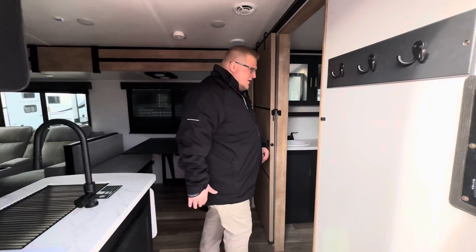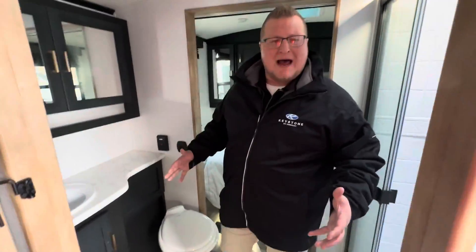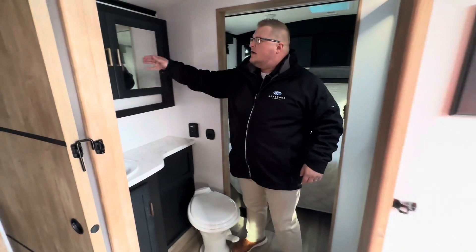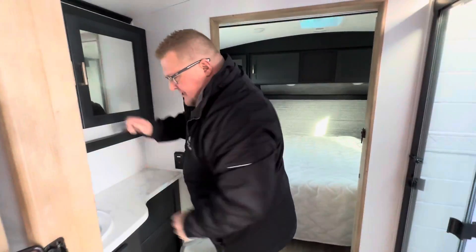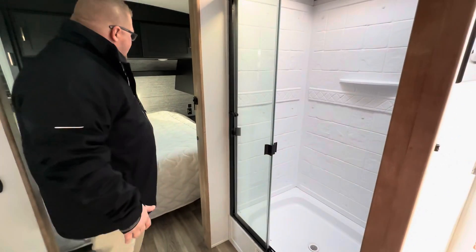Right when you walk in, when you turn to the right, you've got a pass-through bathroom in here. Look at the space in this bathroom — I can stand with my arms completely out. You've got your foot flush toilet here, a huge medicine cabinet, tons of room, tons of elbow room. Brush your teeth, wash your hands, plus your big walk-in shower.